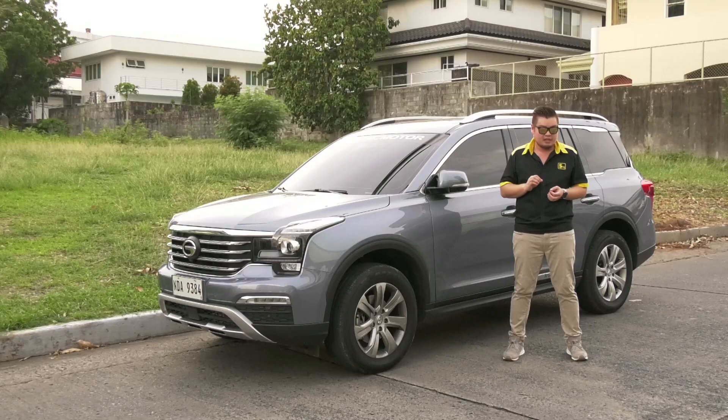GAC Motor brought in a treat for those who are looking for a 7-seater crossover that has it all. In this car review, we're putting on the spotlight the 2019 GAC GS8 4x2 GE.